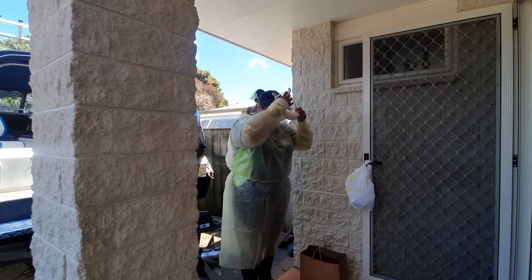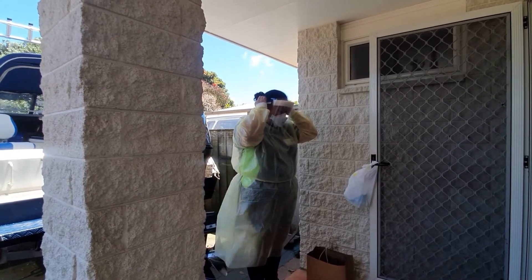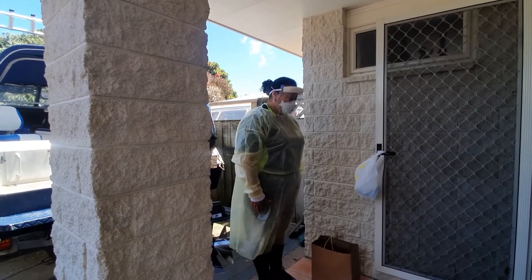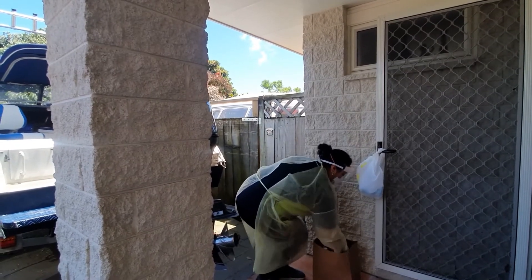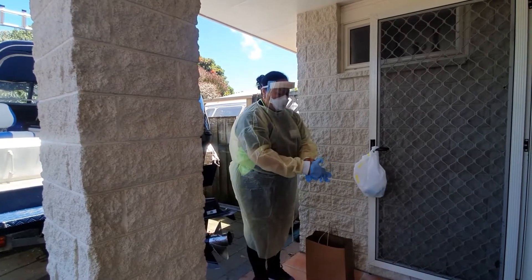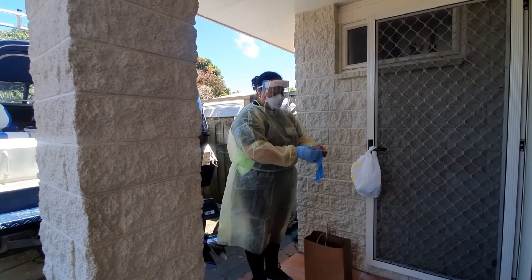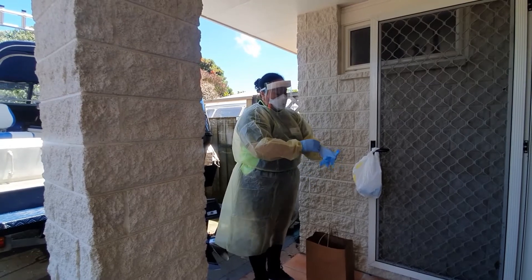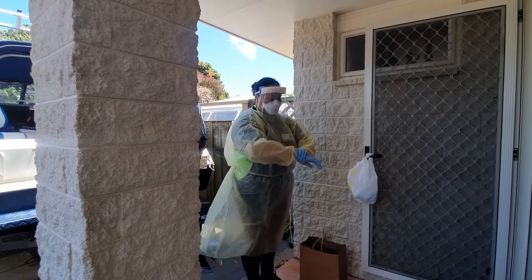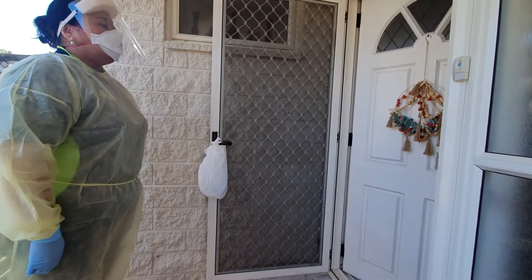Now you're ready to put on your face shield. Place the face shield over your head and adjust for fitting at the back of your head. You can now put on your nitrile gloves. Make sure your gloves are nicely put on and secured on the cuffs of your gown.